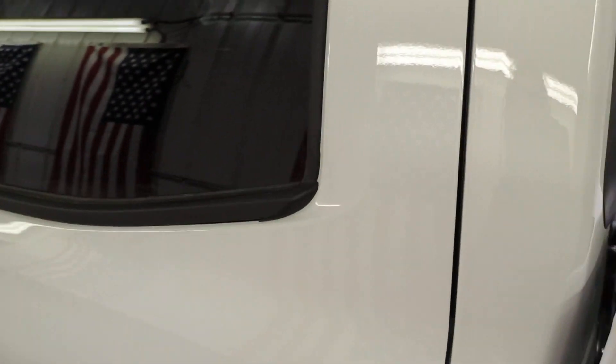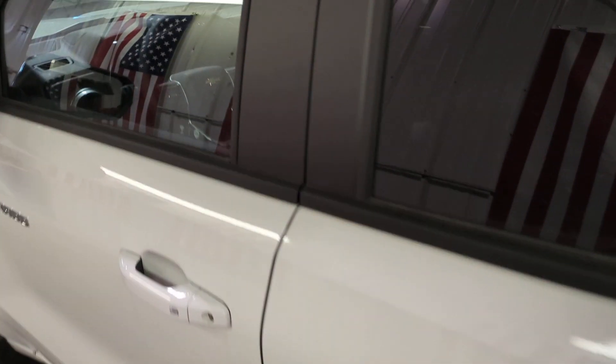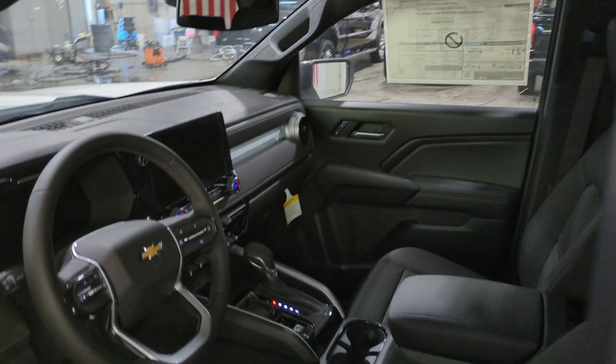Backup camera, satellite radio, keyless start, lane keeping assist. You'll look good and feel comfortable in the Colorado. Come in for a test drive today.